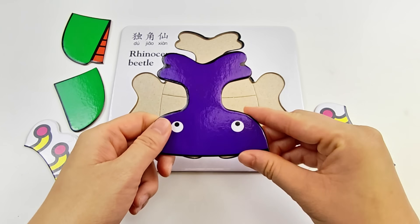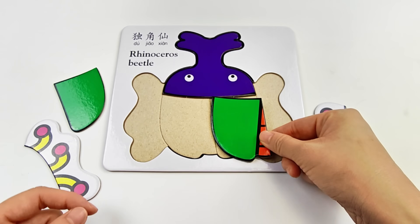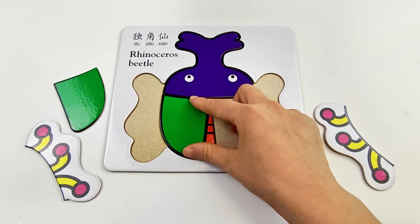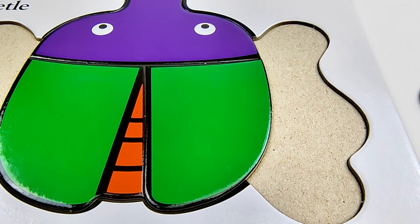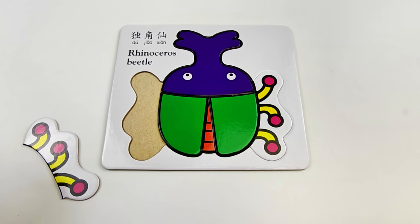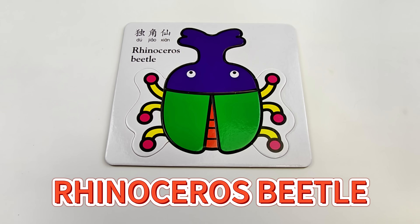Okay, let's start with this one. That's right! Does this one go here? Oh no! It should be on the left side! Then this piece naturally fits on the right! Correct! Perfect! Rhinoceros beetle!